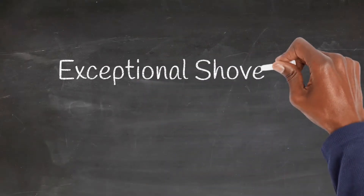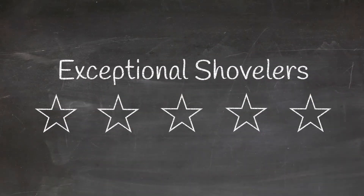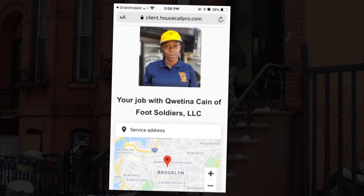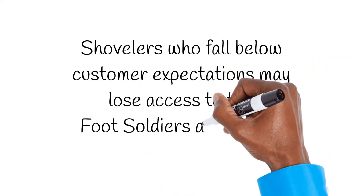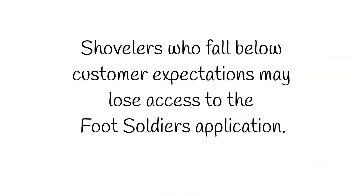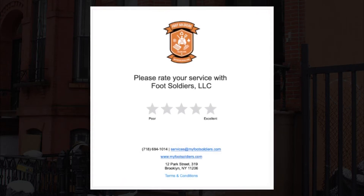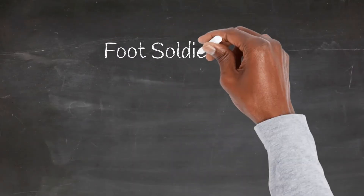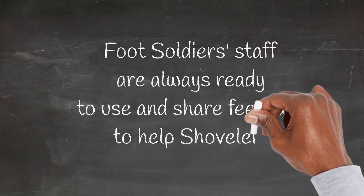Our customers prefer to use shovelers with ratings of 4 and 5 stars. They trust us with selecting the best shoveler contractors. Shovelers who fall below customer expectations may lose access to the Foot Soldier's application. Fortunately, there are many ways for shovelers to remain 5-star providers. Foot Soldier's staff are always ready to use and share feedback to help shovelers.